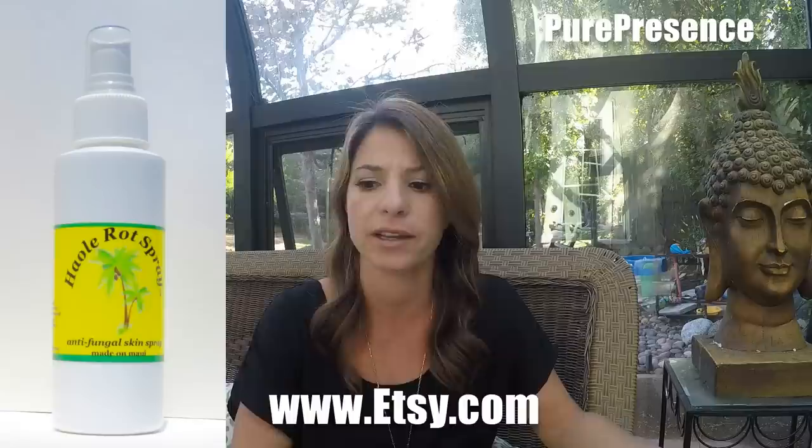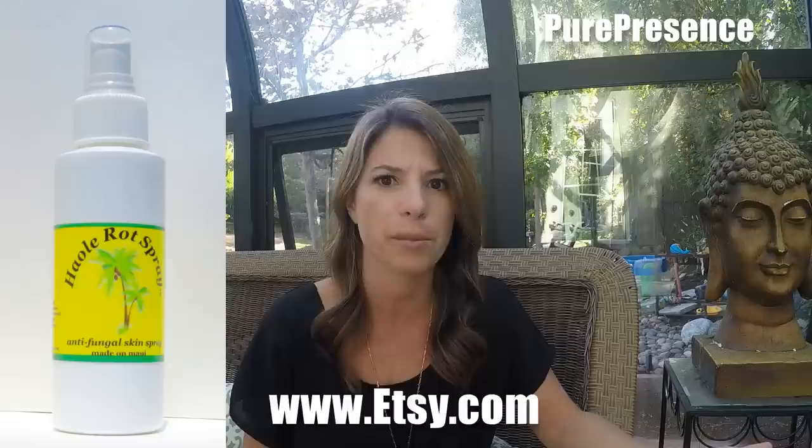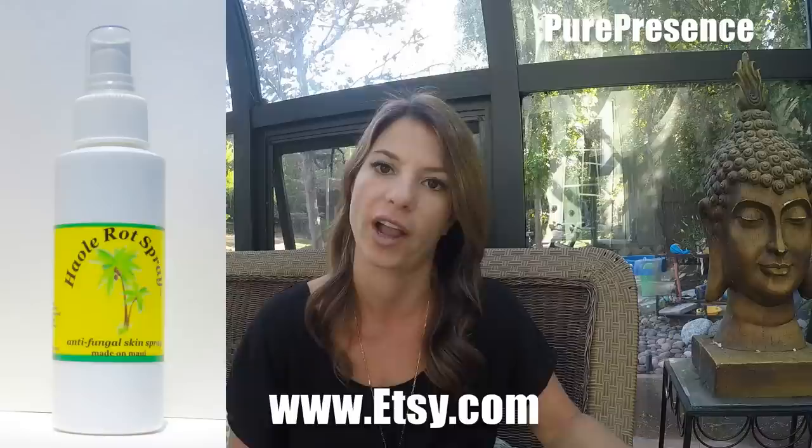The two things I used topically that I had never tried before and were really successful were: first, there's a spray. It's from a guy on Etsy — Pure Presence is his name on Etsy.com and he calls it Halo Rot Spray. I'll show a picture of it so you guys know. This stuff is crazy. You spray it on after the shower — it's essential oils I believe and it stings a little for sure, but it makes it feel like it's working. I sprayed that on myself probably twice a day and let it air dry. He walks you through how to use it. I highly recommend that stuff — it was one of the best things I've ever come across.